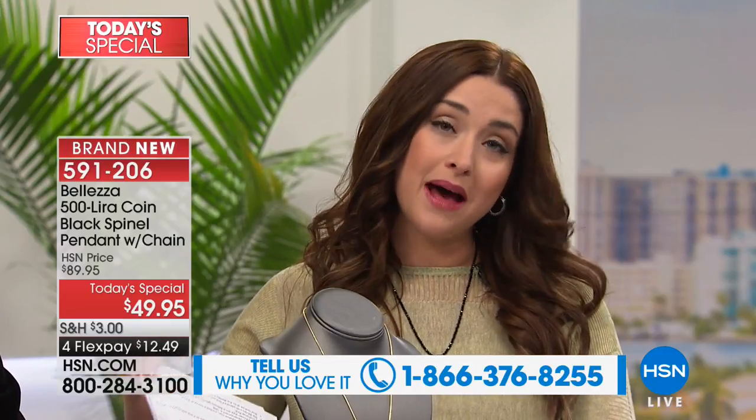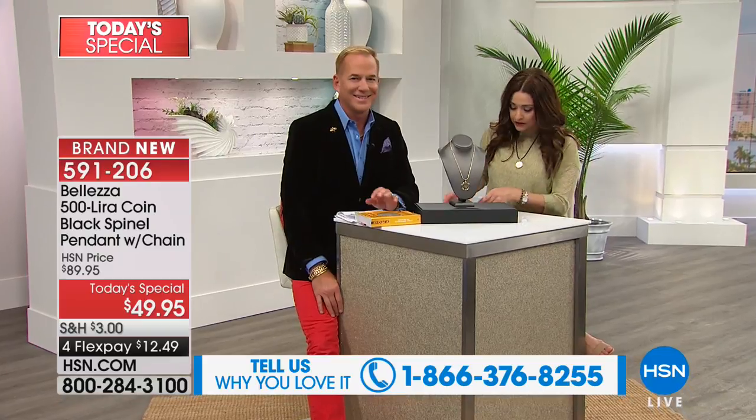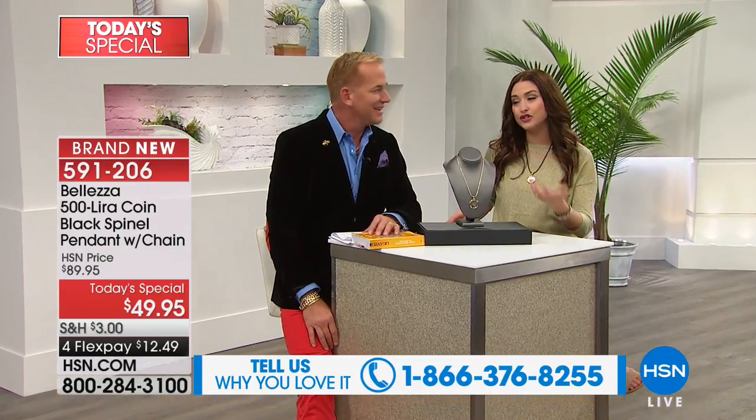Paul Woods — we call him the ambassador of luxury for so many reasons. We see him on television all the time. He's worked for Gucci and so many big names. We love having you here. Looking handsome and dapper as always, my friend.